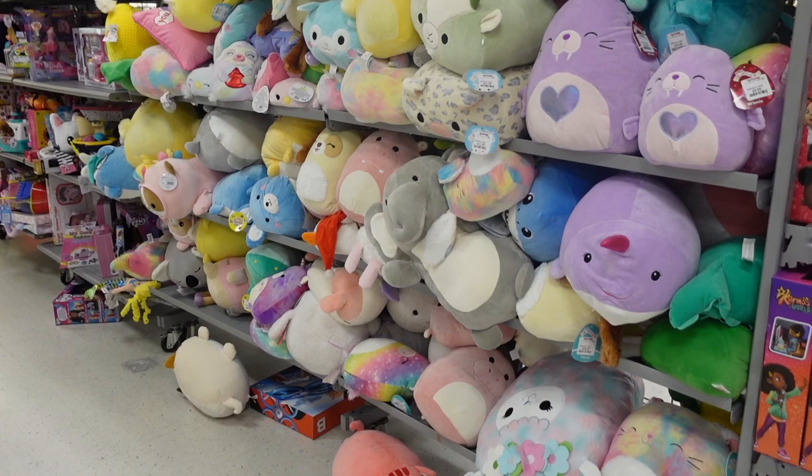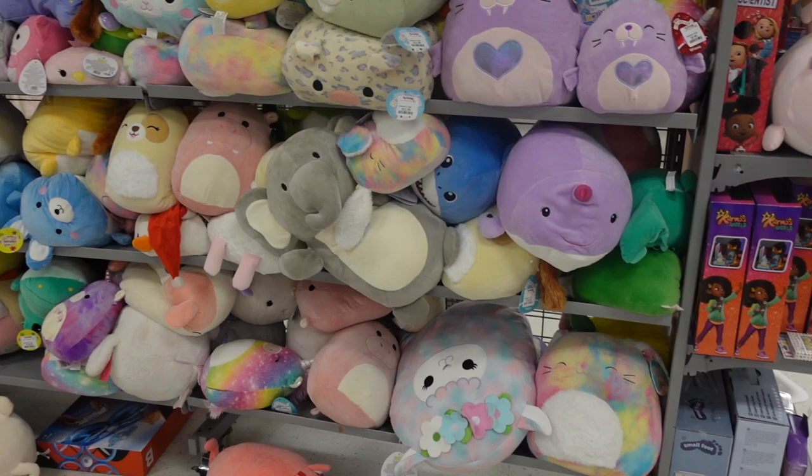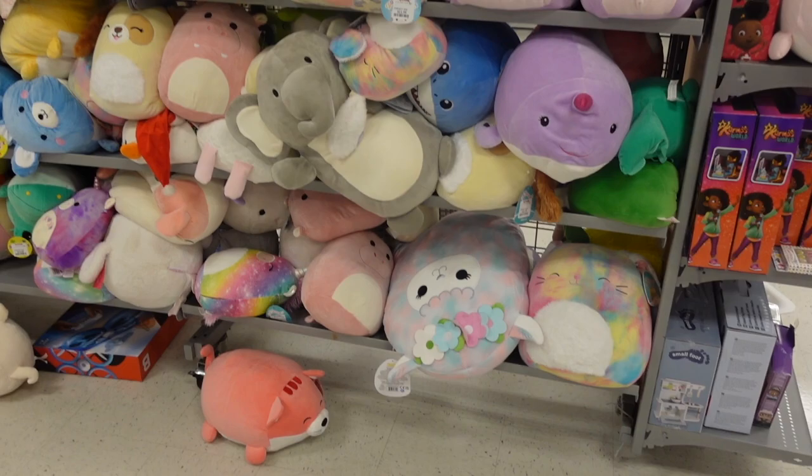As I was walking towards the stuffed animal section I encountered two ginormous hug me squishmallows at the top. When I approached the aisle and saw the amount of squishmallows I was so shocked. They have a mixture of Valentine's Day ones as well as Easter, different sizes, and there's just so many to choose from today. Usually at this location they bring a few, but today it looks like they definitely got their shipments in.